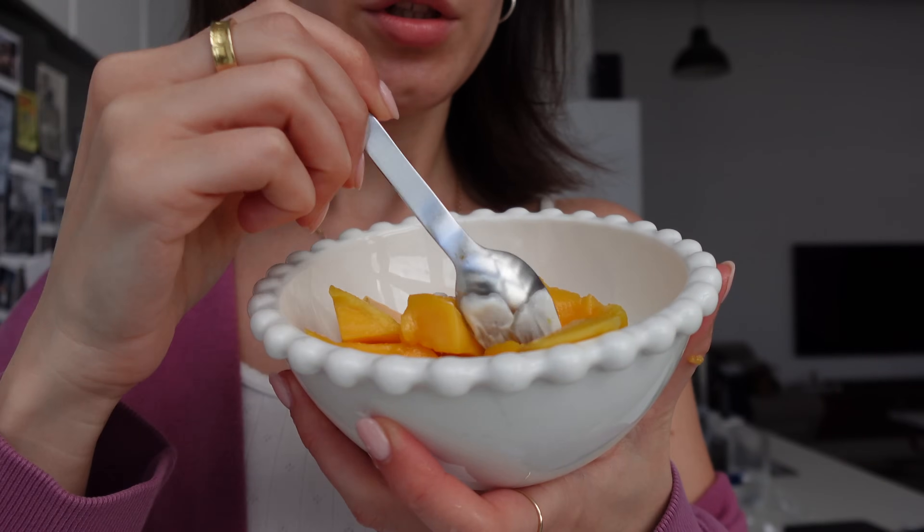This just looks so delicious. This mango is literally bringing me back to life. It is so good, so juicy.